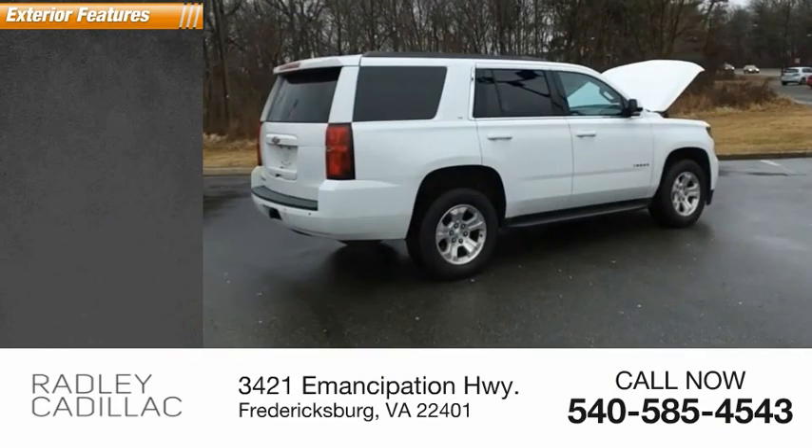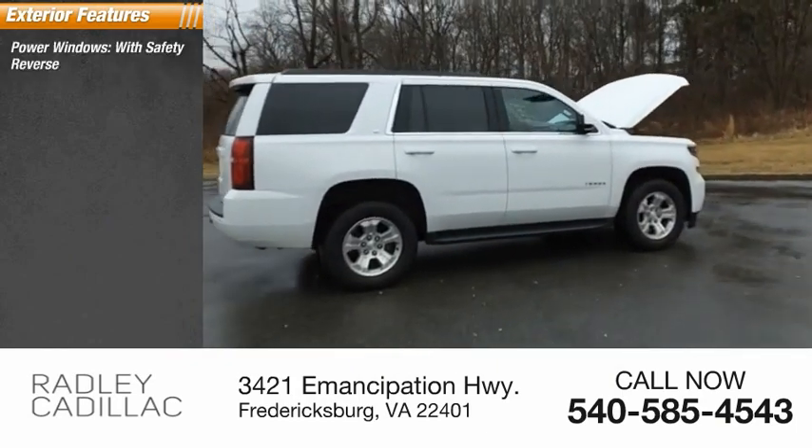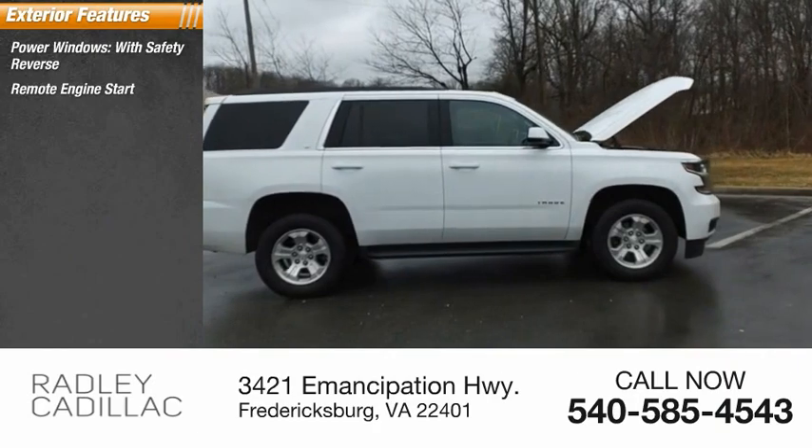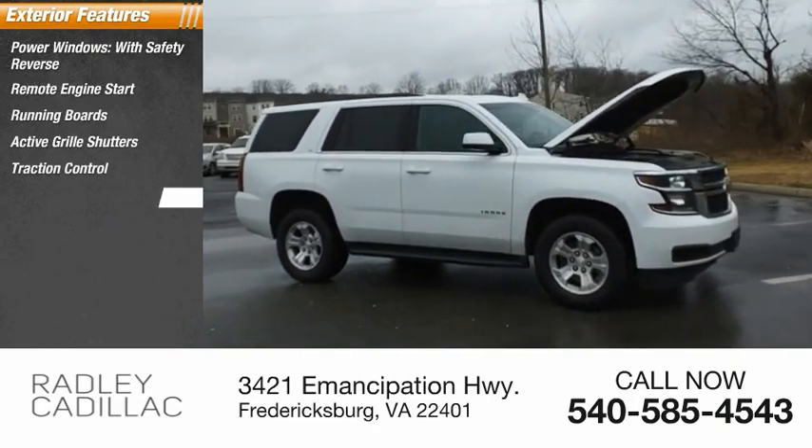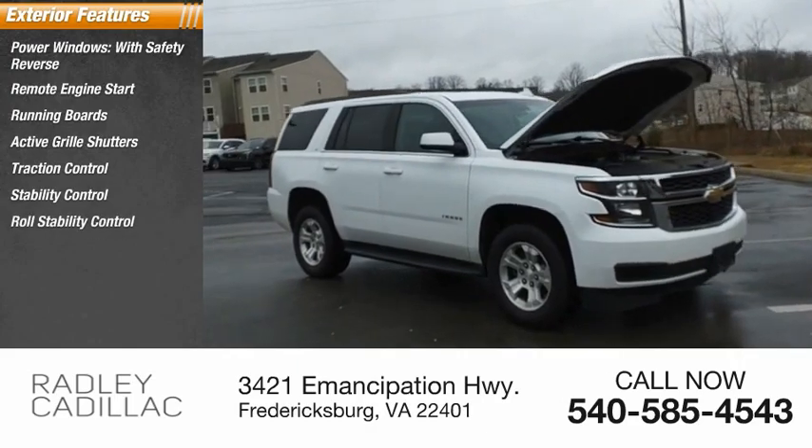Here are some of this vehicle's great options: power windows with safety reverse, remote engine start, running boards, active grille shutters, traction control, stability control.